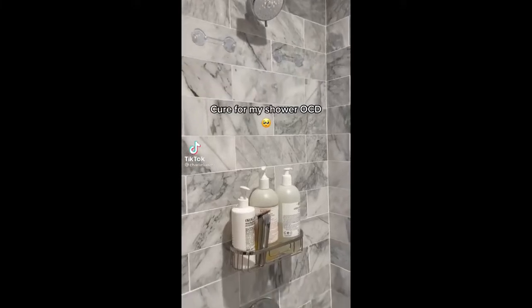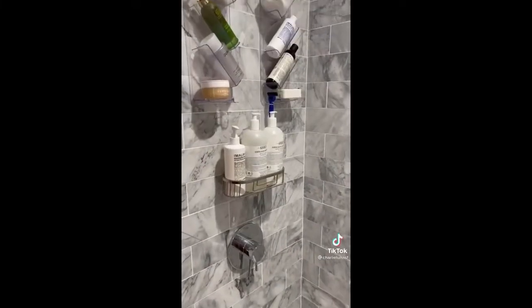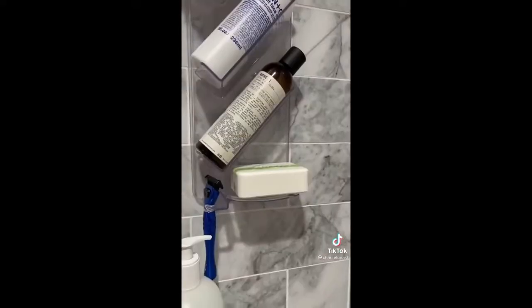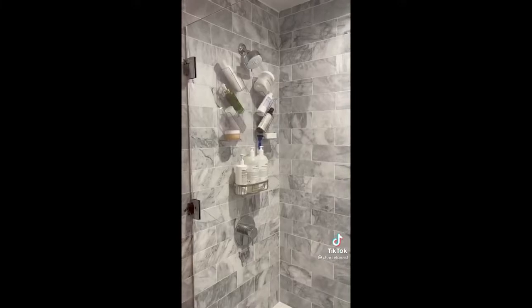I recently moved into my new unit in San Francisco and I've been searching for a shower caddy ever since. The one that came with the shower is super small and does not fit everything that I need. I saw these on TikTok, ordered them on Amazon, installed them, and they turned out super sleek and hold everything that I need.